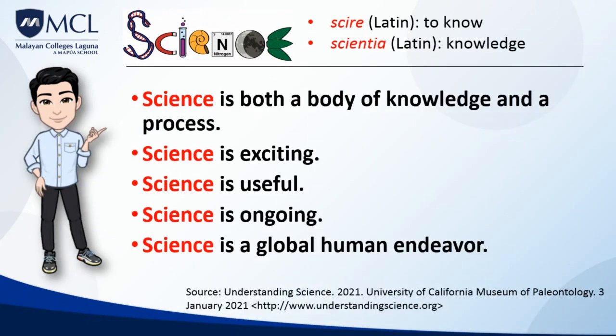According to the Understanding Science website, science is both a body of knowledge and a process. In school, science may sometimes seem like a collection of facts listed in a textbook, but that's only a small part of the story. Just as importantly, science is also a process of discovery that allows us to link isolated facts into a coherent and comprehensive understanding of the natural world.